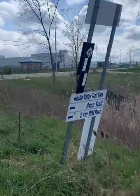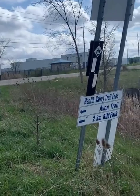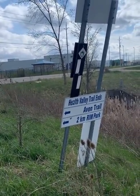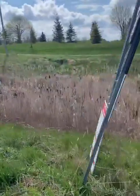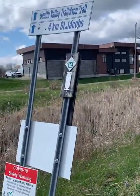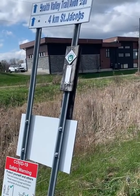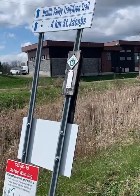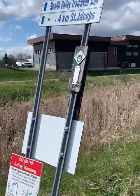We're at the trailhead by the car - Rim Park that way, Avon Trail same way. This is the end of the trail, but the start for us. It's four kilometers to St. Jacobs from here - we did probably about two, two and a half maybe - and we're going to do the other half on the other end of the broken bridge.